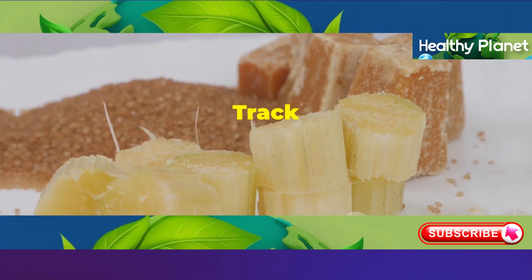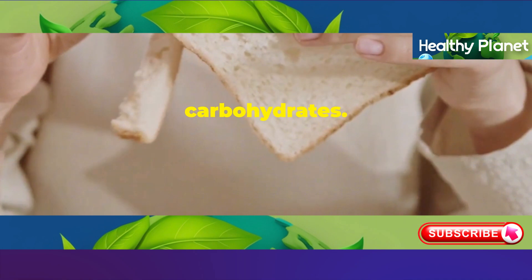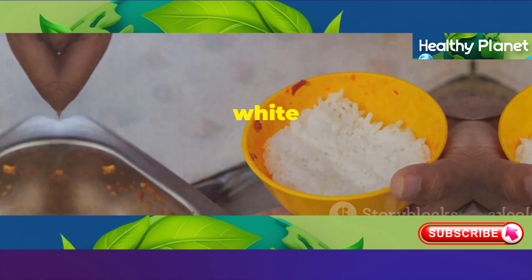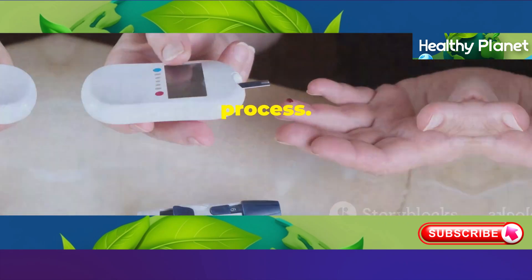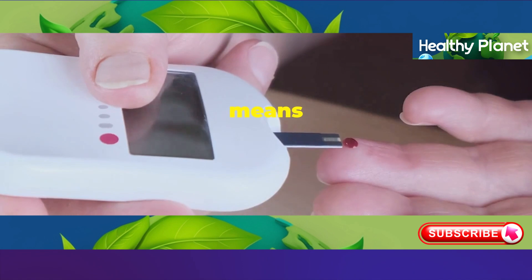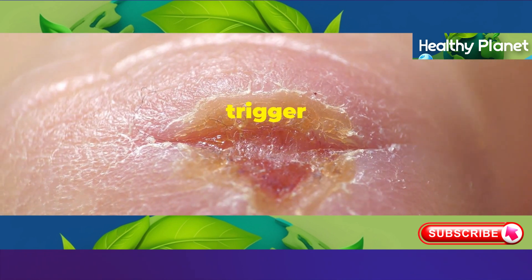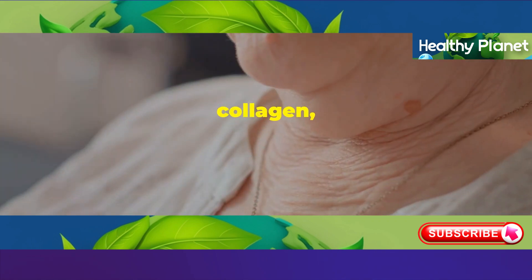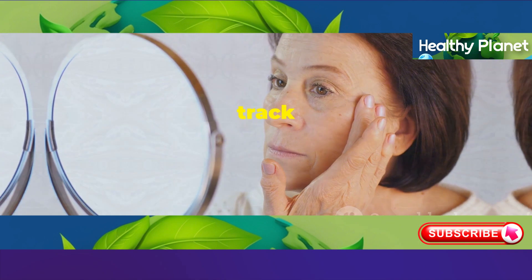Last but not least, let's talk about refined carbohydrates — white bread, pasta, white rice, sugary cereals. These types of foods can really speed up the aging process. The problem is they have a high glycemic index, which means they spike your blood sugar levels quickly. And those blood sugar spikes can trigger inflammation and damage your collagen, leading to wrinkles and sagging skin. It's like taking a fast track to aging.